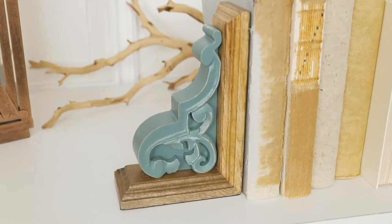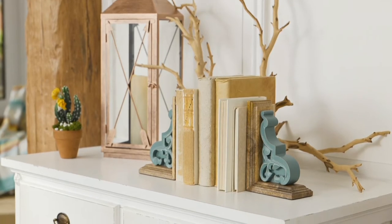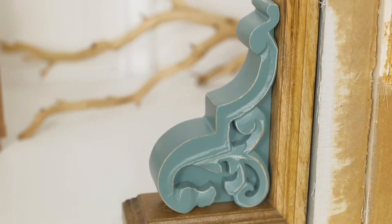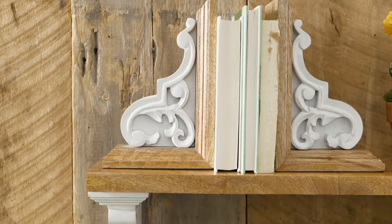Take a look. You're gonna get a whole set here, both pieces, for under $40 — three easy payments of $13.32. They're the Junk Gypsy set of two wooden 5x8 Corbel Design bookends, and we have them in the following colors.